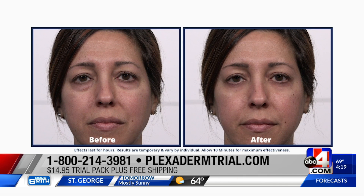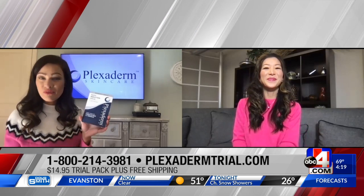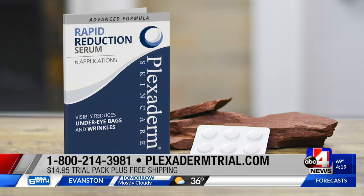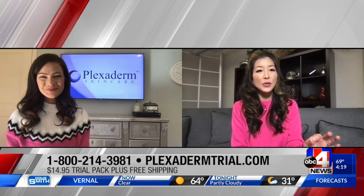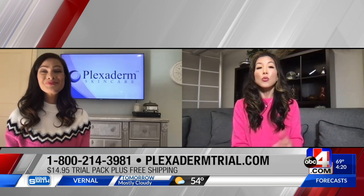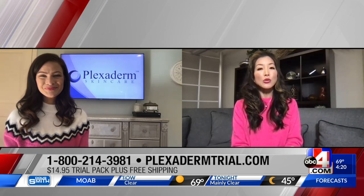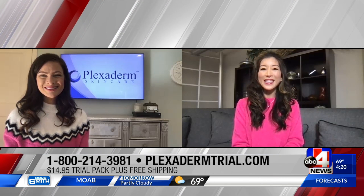For $14.95 plus free shipping, you'll get the full six-application trial pack — you definitely want to take advantage of that. Just go to plexidermtrial.com, or call 800-214-3981 to order right now. Thanks, Stephanie!